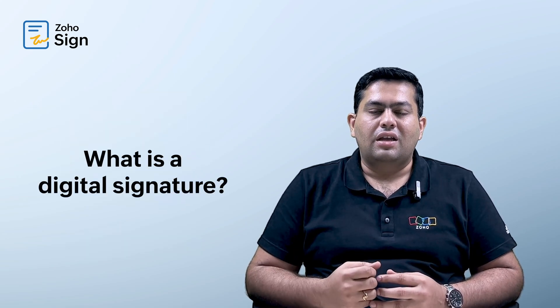Digital signatures play a crucial role in digital transformation. What is a digital signature? A digital signature is a form of an electronic signature that offers signer ID verification supported by a certificate.